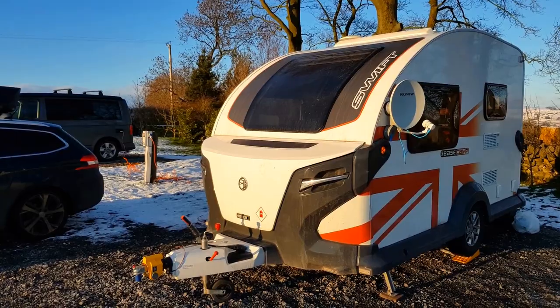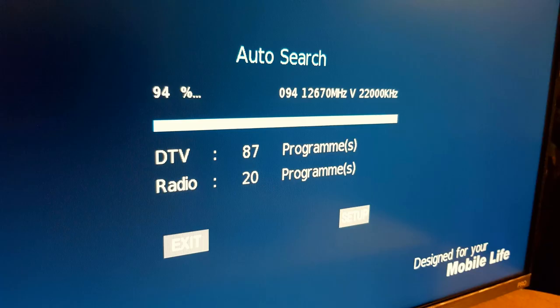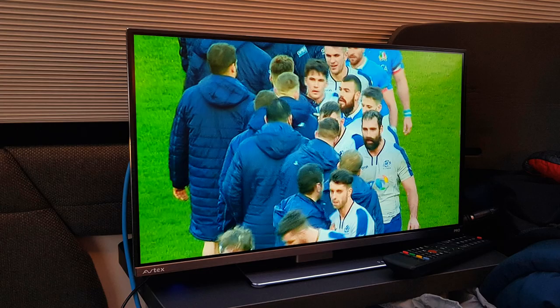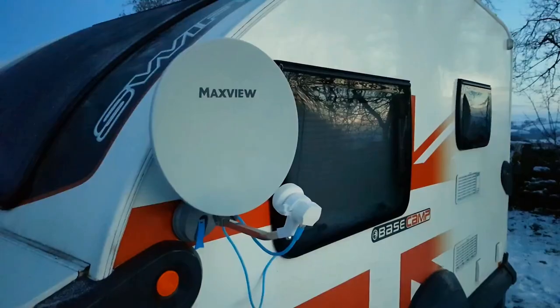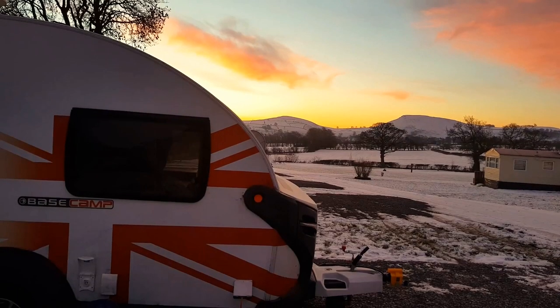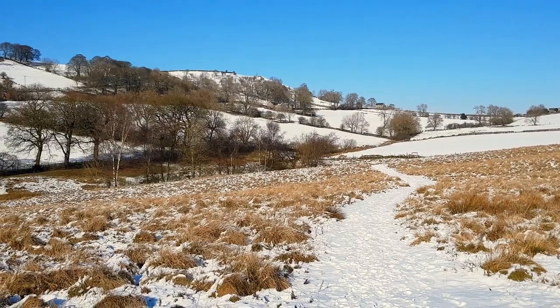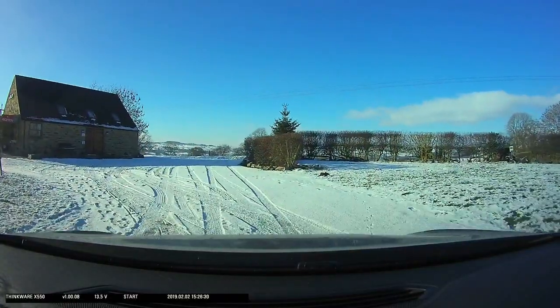That afternoon we wanted to watch some rugby in the comfort of the base camp, so we set up the MaxView Remora 40 satellite dish with an Agvitex 9 Series Pro TV with a built-in decoder. We watched TV for the rest of the evening and ate while the temperature outside dropped to minus eight. Upper Hurst Farm is a great site in a beautiful location in the White Peak, which is less rugged than the Dark Peak but no less interesting.